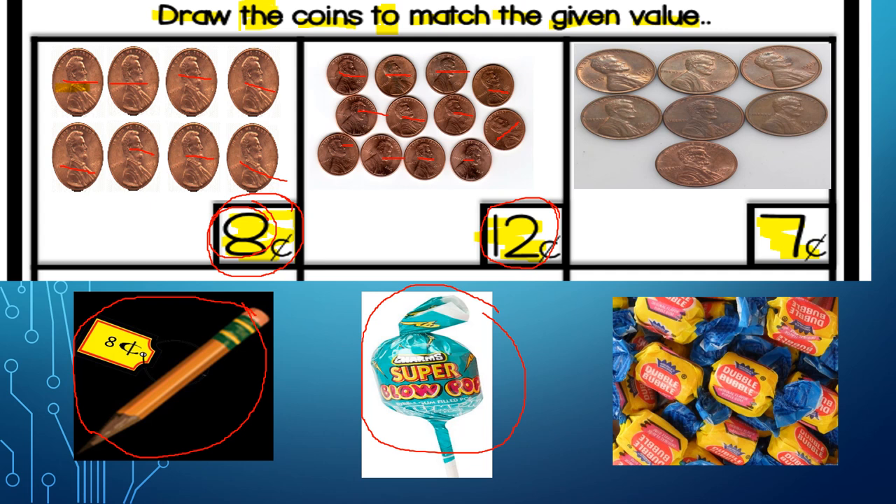Let's move on to the last box — 7 cents. One, two, three, four, five, six, and seven. Yes, your teacher can count 7 cents! I said I could buy 7 bubble gums with 7 cents. When I was in school — a long time ago — I could buy gums for 1 cent each.